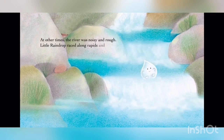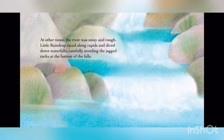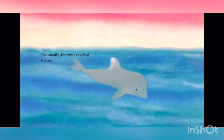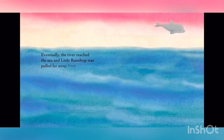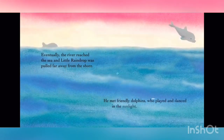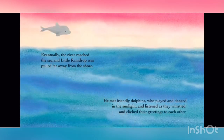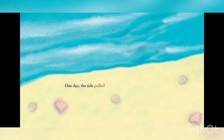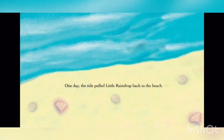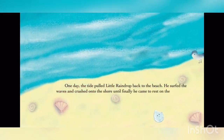At other times, the river was noisy and rough. Little Raindrop raced along rapids and dived down waterfalls, carefully avoiding the jagged rocks at the bottom of the falls. Eventually, the river reached the sea, and Little Raindrop was pulled far away from the shore. He met friendly dolphins who played and danced in the sunlight, and listened as they whistled and clicked their greetings to each other. One day, the tide pulled Little Raindrop back to the beach. He surfed the waves and crashed onto the shore, until finally he came to rest on the soft sand.